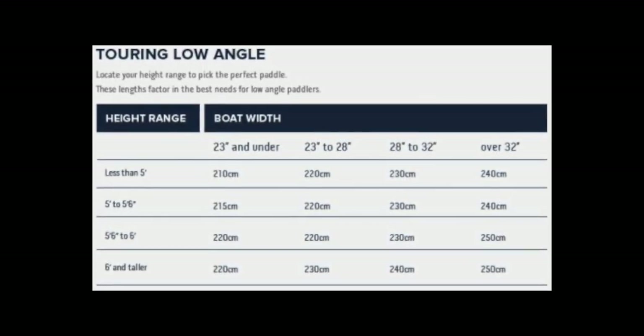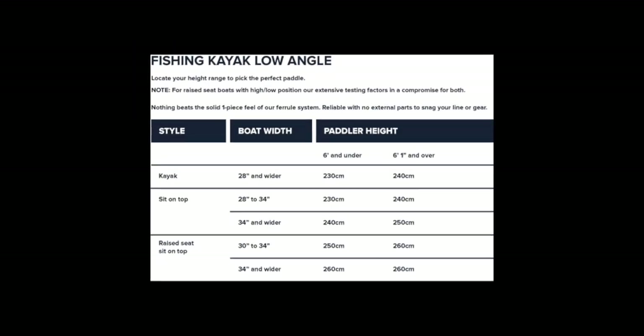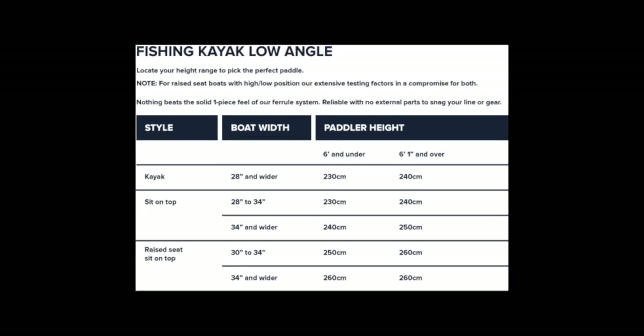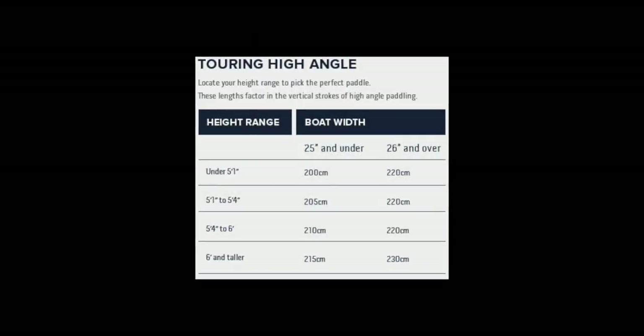For recreational and touring style paddles at the low angle, for fishing — because the boats that fishermen and women are using are wider — we see paddle lengths go up anywhere from 240 centimeters to 260 centimeters.